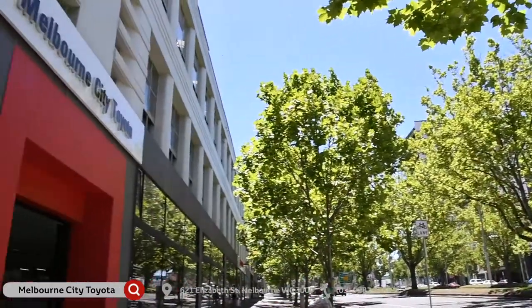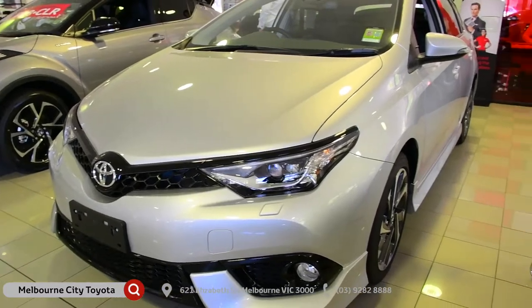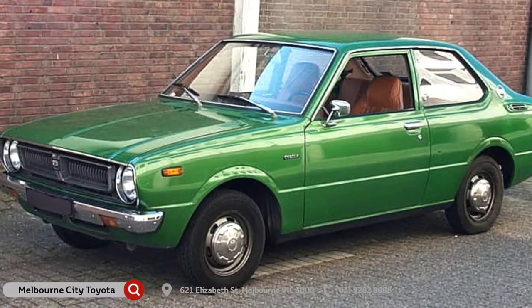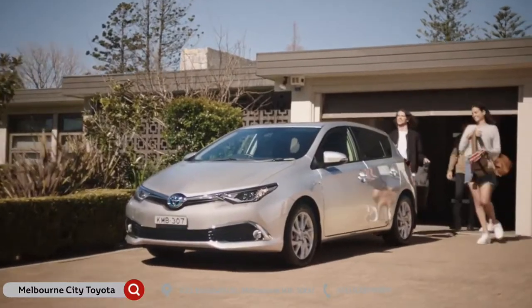Hi there, Nando here. I'm at Melbourne City Toyota, and we're taking a look at the 2018 Toyota Corolla. Introduced in 1966, the Corolla was a best-selling car by 1974, and years later, the Corolla is still going strong.